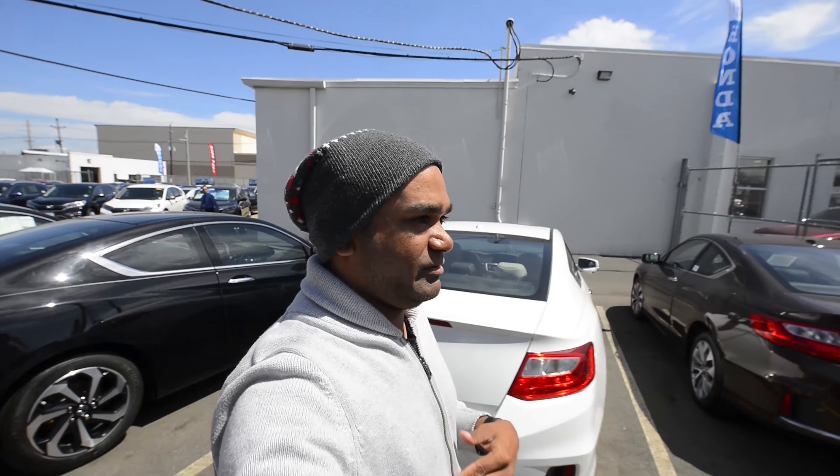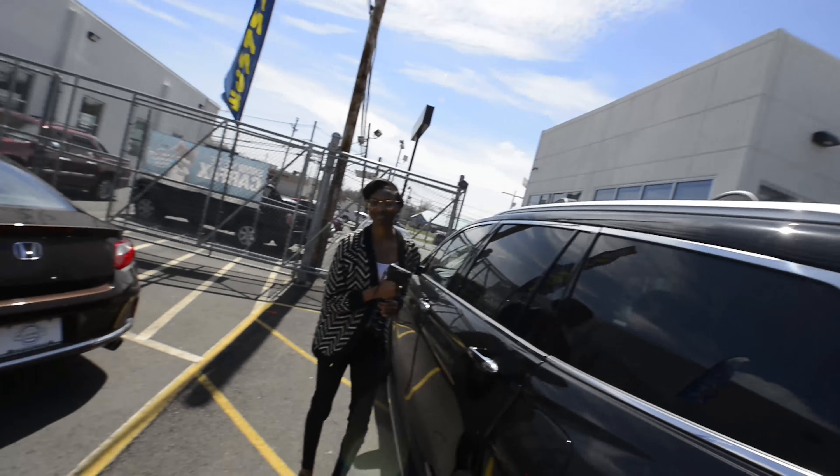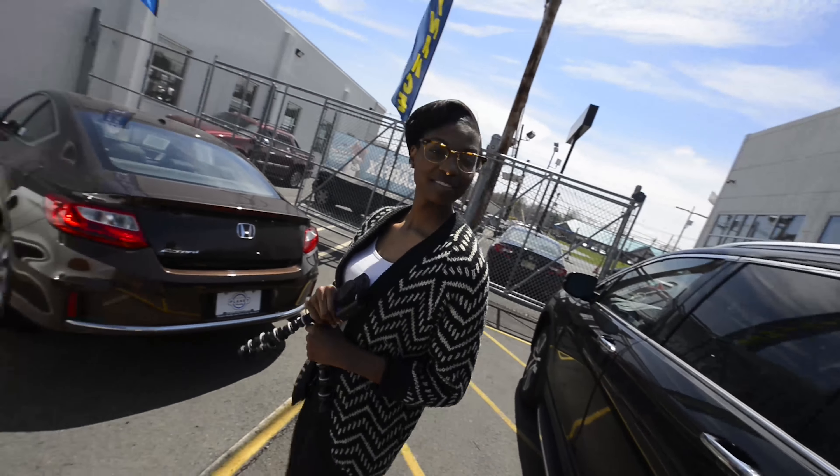Hello people of the internet — I guess you can call yourselves inter-peeps. I'm Dave, over here with Dani. Look at her, she's creeping in Bill's car. Hi guys, say hi. Anyway, we're over here at beautiful Planet Honda. It is so nice out today — it's like 60 degrees, it's sunny, it's not cold. Finally, feels like spring.